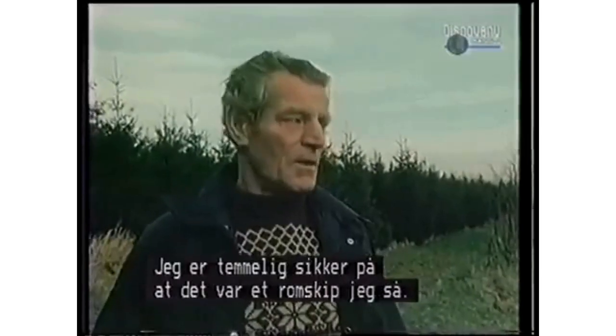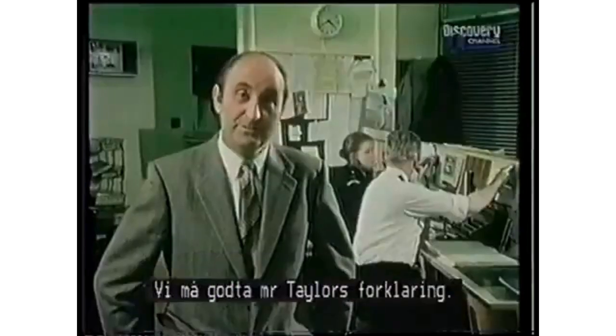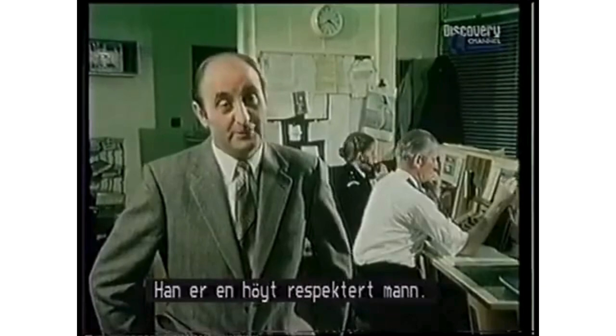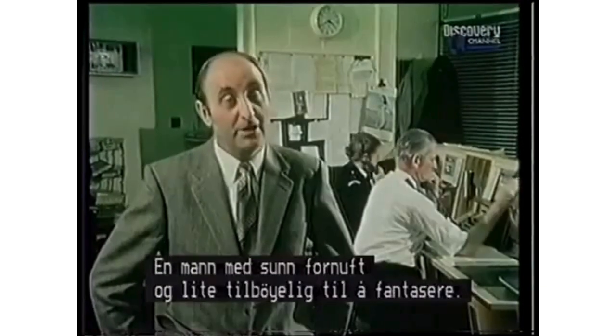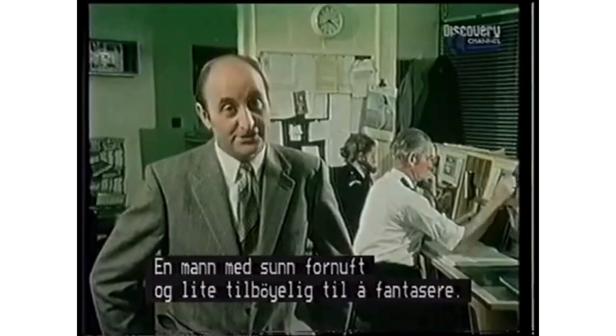Bob Taylor says he is pretty certain he saw a spaceship. The investigating officer states they must accept his story — he is a very highly respected member of the community, a man of high integrity, and not one likely to invent such a story.